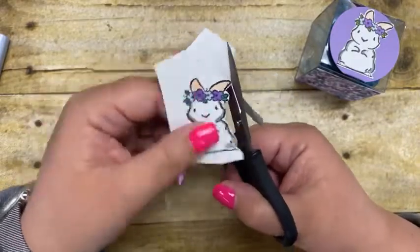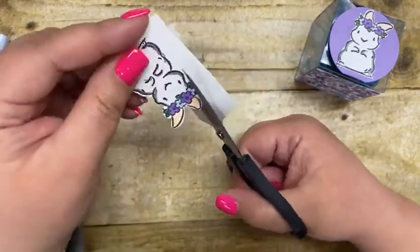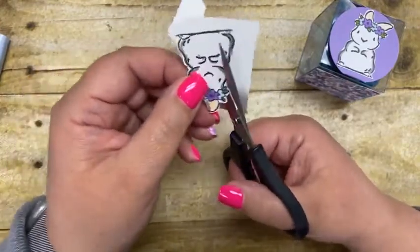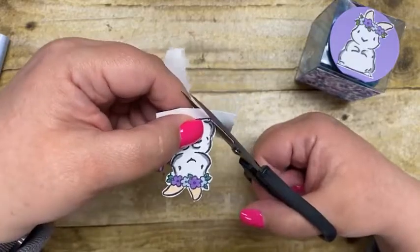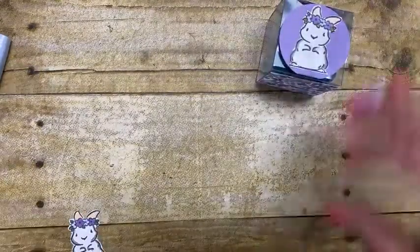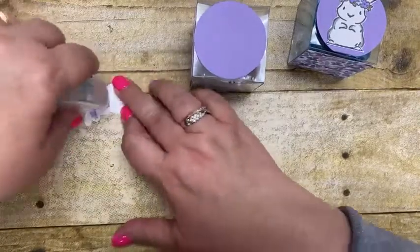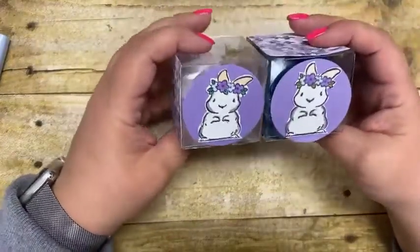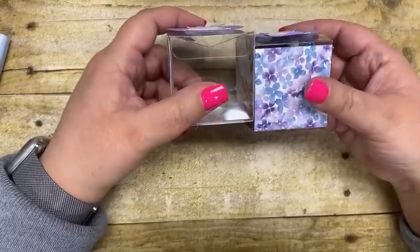If you heard that noise, I'm blaming my husband — he was digging in the freezer, probably finding something for dinner. Sometimes he fends for himself; he's more of a steak person and I'm more of a chicken-and-casserole kind of person. Sorry if it got a little noisy! Then I just adhered the bunny directly on using some Stampin' Seal. This is a really quick and simple project.